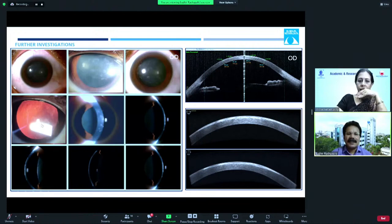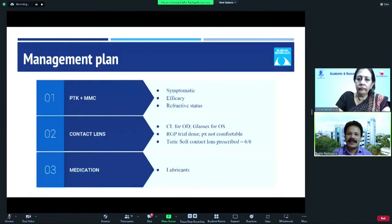To assess PRK haze, one needs to look at sclerotic scatter or retro-illumination to identify the area of haze. OCT can identify the layer and extent of haze. Our management plan was to go ahead with PTK with mitomycin. We also gave the patient a contact lens trial, and the patient improved to 6/6 with contact lens and opted not to proceed with surgical treatment. So, contact lens with lubricant medication is an option for patients not willing to undergo treatment.